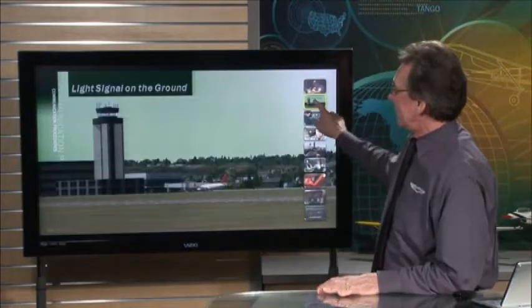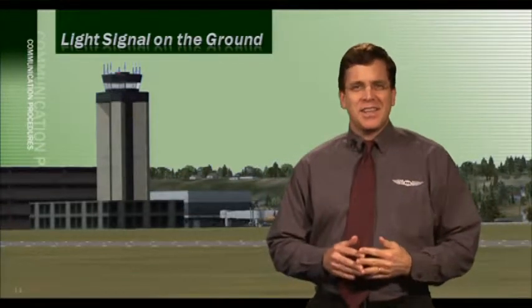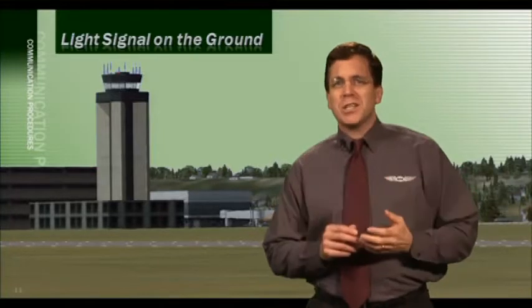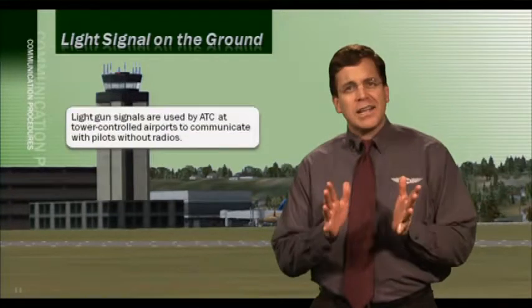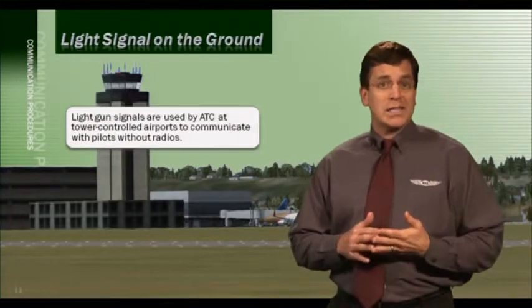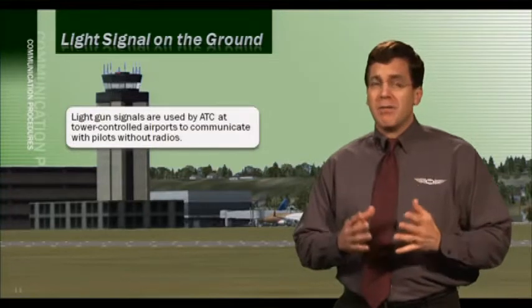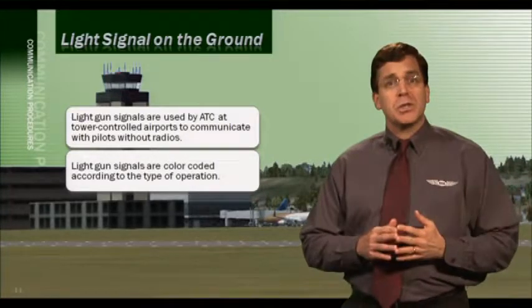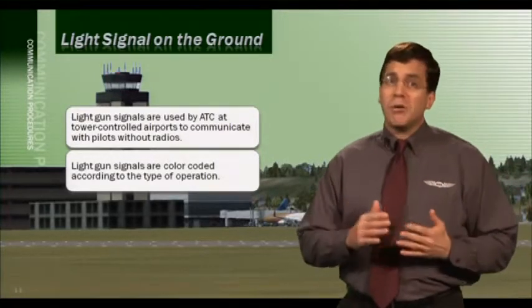New topic: light gun signals. It's easy to communicate with ATC if you have functioning radios, but what would you do if your radio equipment became inoperable during flight? Light gun signals are used by ATC at tower-controlled airports to communicate with pilots who have had radio equipment failure or those aircraft that don't have radios at all. The light gun signals are color-coded and provide different directions depending on whether you're on the ground or airborne.